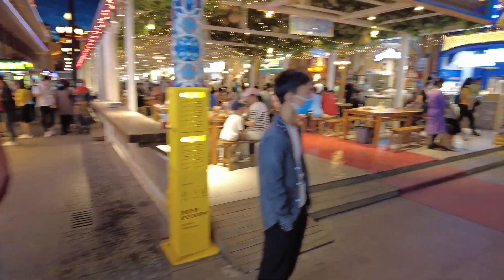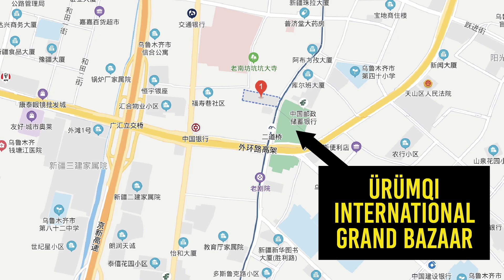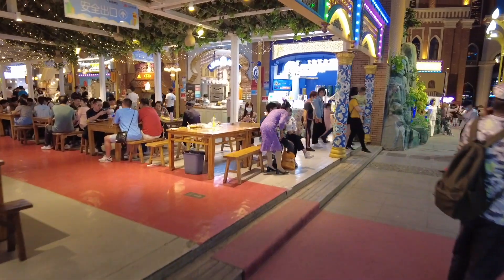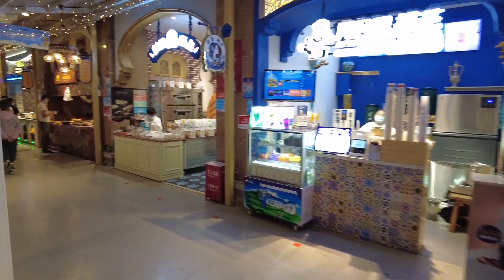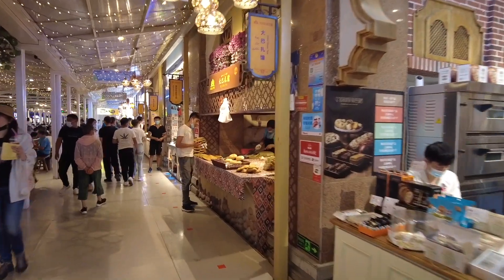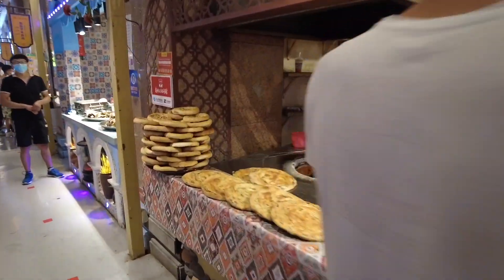It's the final fling in Urumqi. So where are we right now? We're actually really close to the International Grand Bazaar. You can get the subway to Erdaoqiao — you come out at the subway, but then where do you go? There's plenty to see, plenty to eat. So let's have a look.